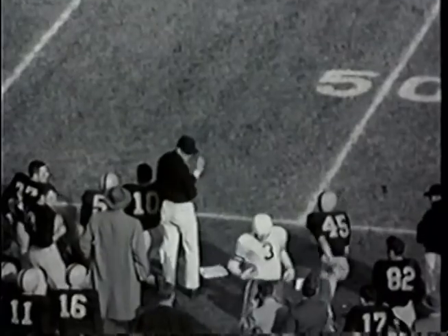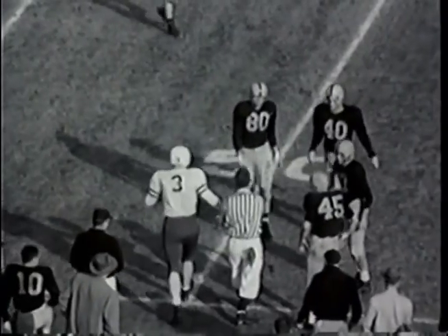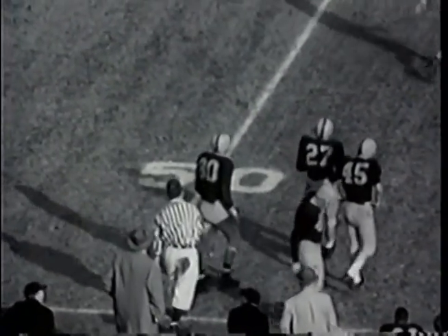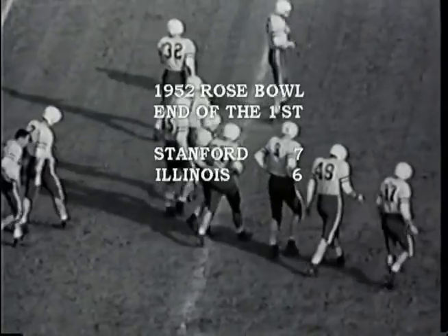First down and 10 yards to go for Stanford on the 49-yard line as Bob Matthias comes back in at fullback, relieving Bob Myers. Bob Matthias, the junior from Tulare — the decathlon champion. And that is the end of the first period, 7-6 in favor of Stanford over Illinois.